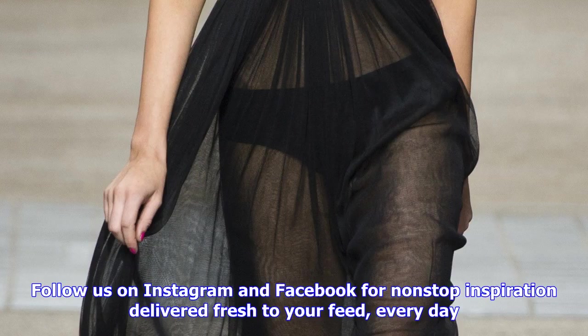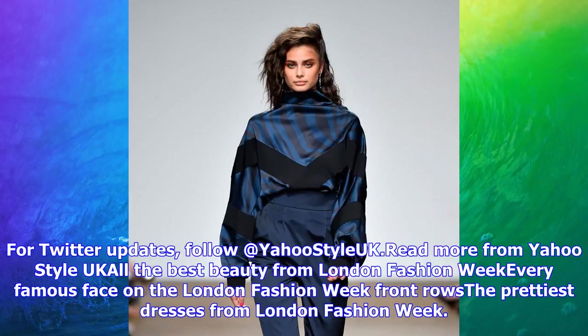Follow us on Instagram and Facebook for nonstop inspiration delivered fresh to your feed every day. For Twitter updates, follow at YahooStyleUK.